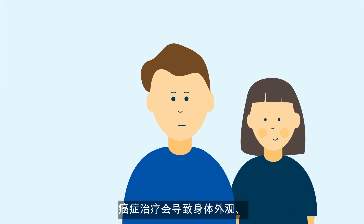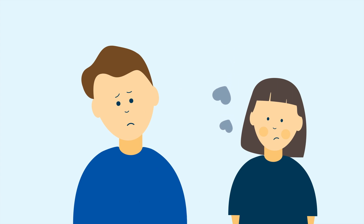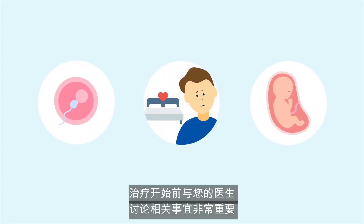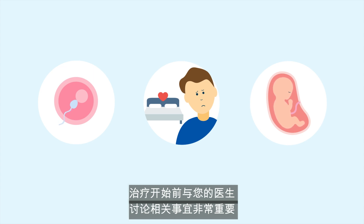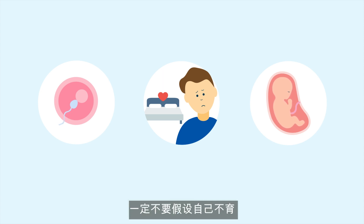Cancer treatment can cause changes to your physical appearance, fatigue and hormonal changes, which may all affect your sexual drive. Touch, cuddling and gentle massage are ways to connect and maintain intimacy without having intercourse. Treatment can also affect your fertility, sexual function, or a developing baby, which is important to discuss with your doctor before treatment commences. After treatment, it's important not to assume that you're infertile without your doctor arranging for this to be medically verified.